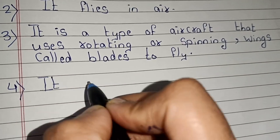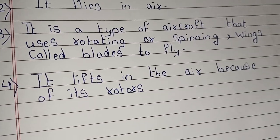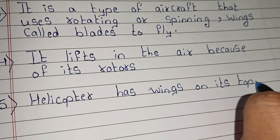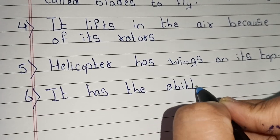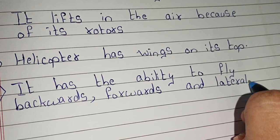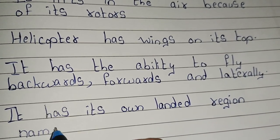It lifts in the air because of its rotors. Helicopter has wings on its top. It has its own landing region named helipad.